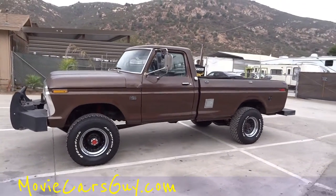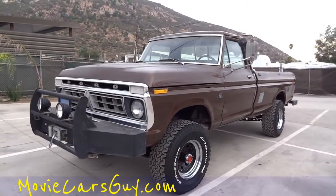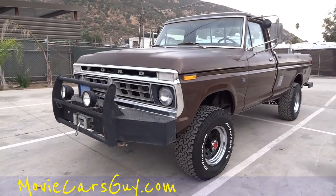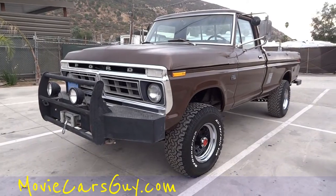Check out my website, MovieCarsGuy.com. Like, subscribe, comment — all that good stuff. OneOwnerCarGuy.com, and there are up to 60 to 80 pictures of all these rigs on there.